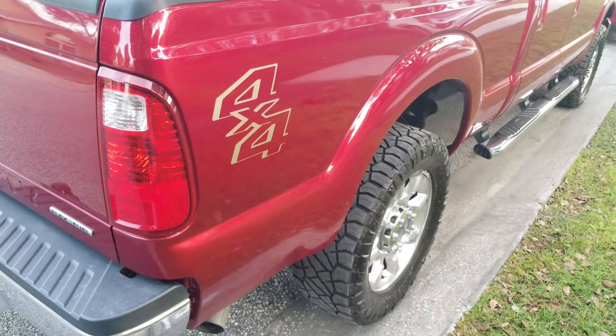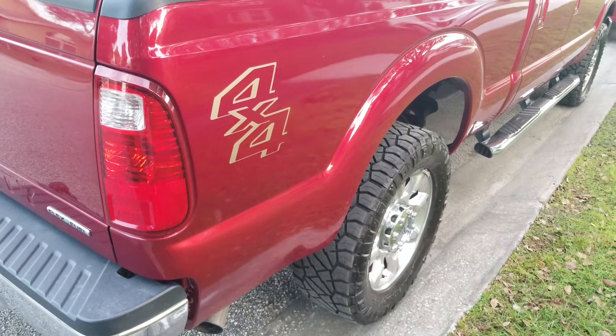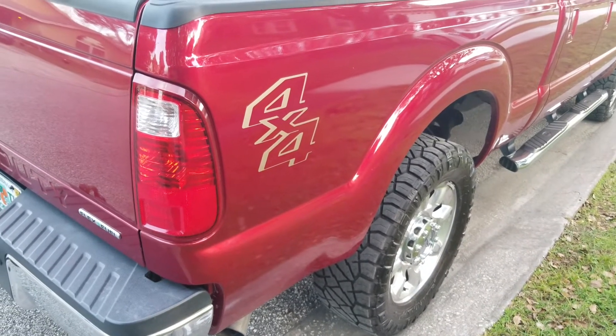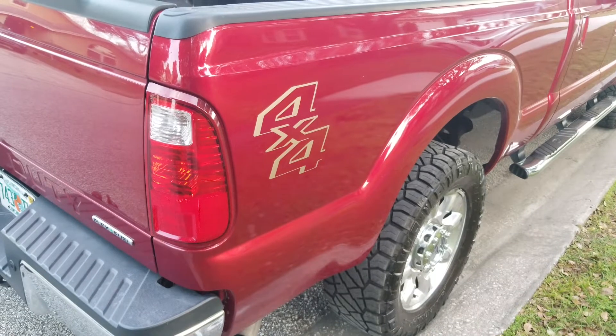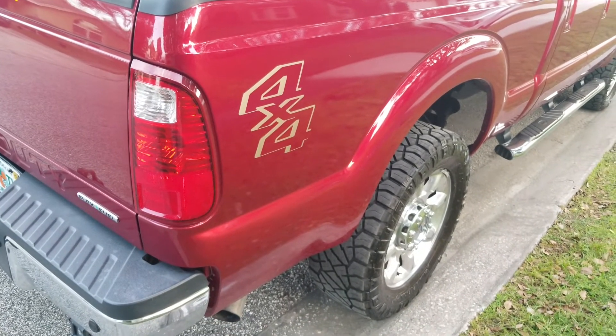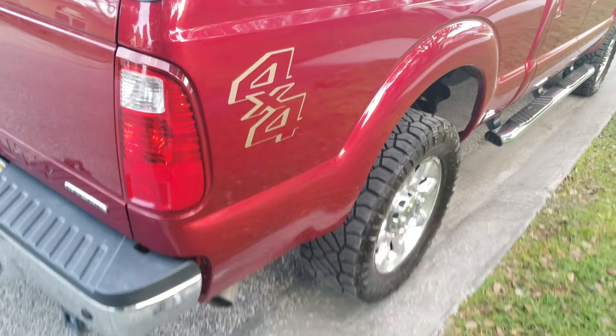Sometimes you have to trust companies to do the work for you. This was kind of a small mom-and-pop shop and they did a phenomenal job. So I'm happy — like, subscribe, and see you in the next one.